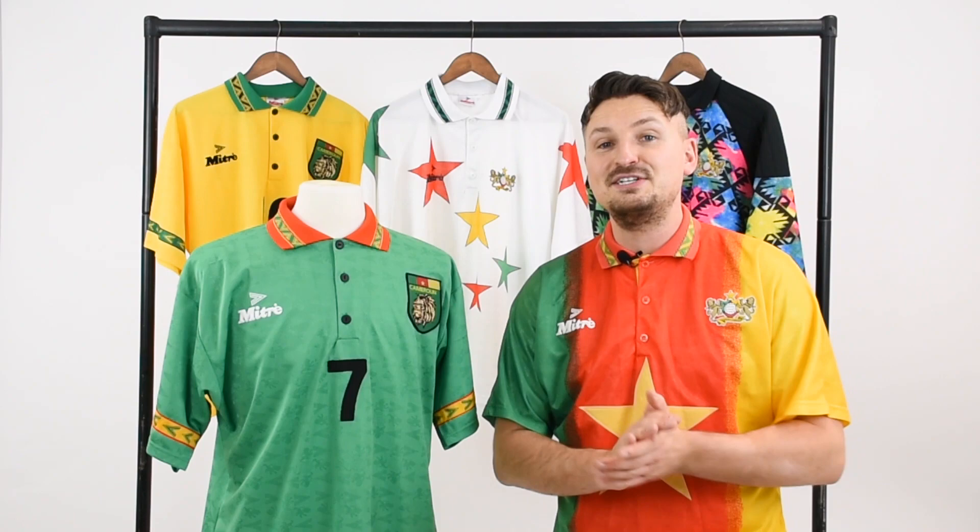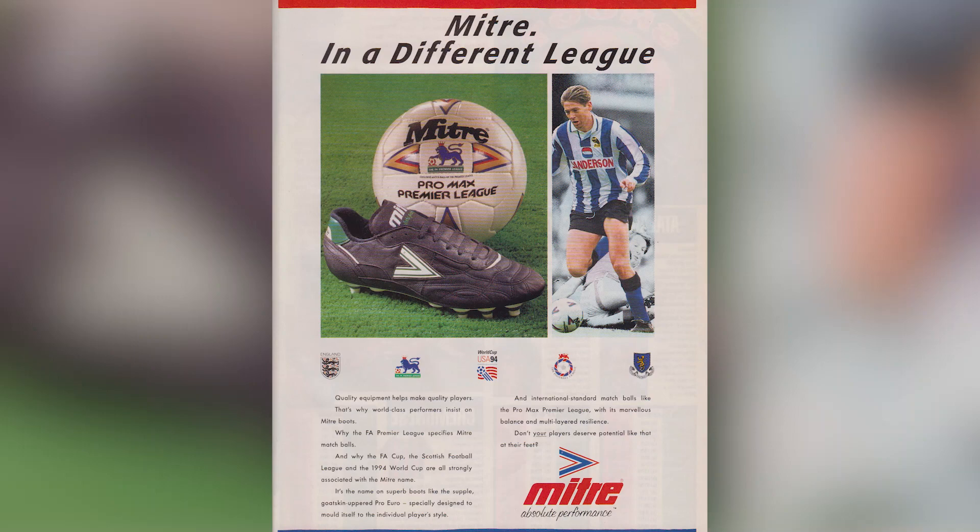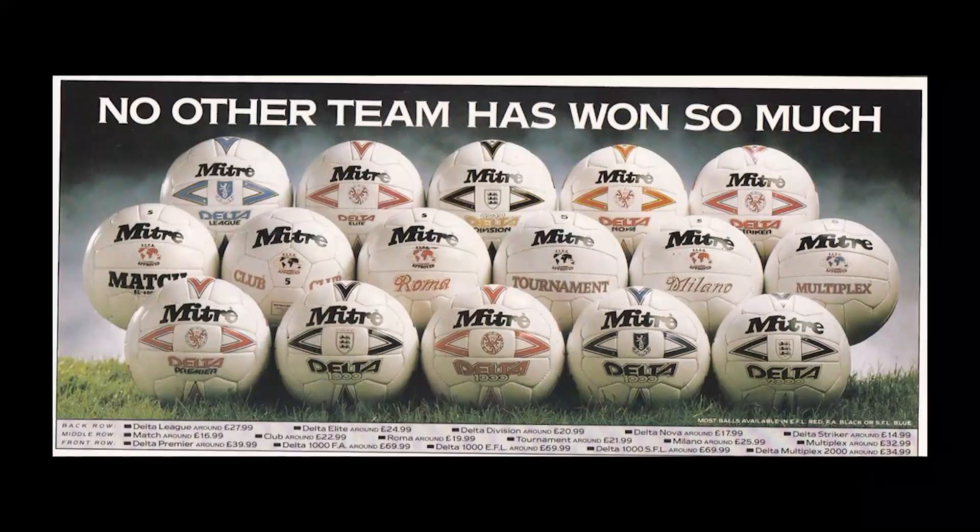I don't think there's been a bigger difference between the shirt you could buy in the shop and the one the players wore on the pitch than Cameroon at the 1994 World Cup. What was all that about?